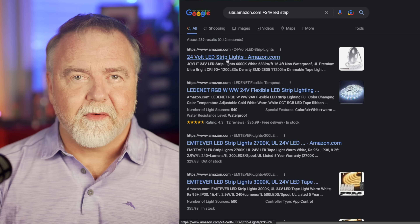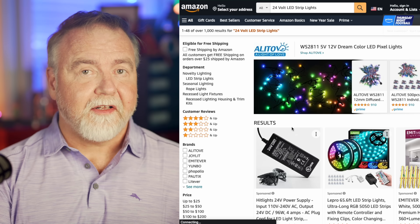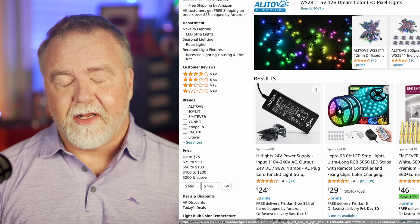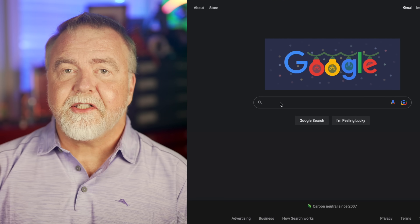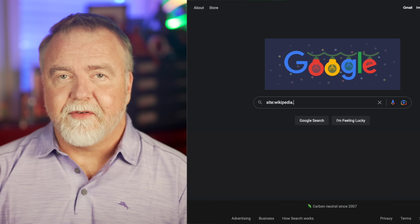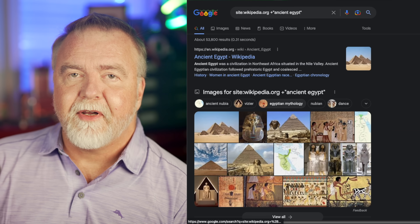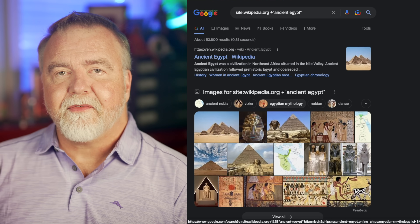Now, it's also possible that one of the results is a page that includes a phrase like "does not support 24V," but that's sort of an edge case, and you still need to vet any results to confirm they match your criteria. Let's say you want to search Wikipedia for articles about Egypt, but only ancient Egypt. You can simply search for site:wikipedia.org +ancient +Egypt. That means results must come from Wikipedia and must contain the words ancient and Egypt. You could also quote it and put a plus operator in front of the phrase to ensure you only get pages with the exact phrase "ancient Egypt."